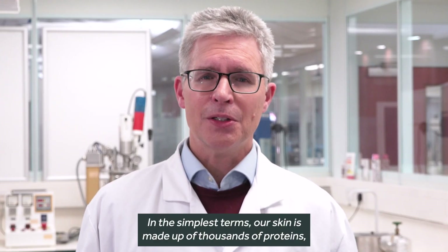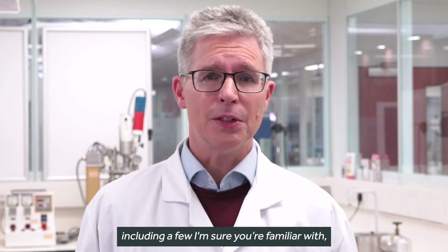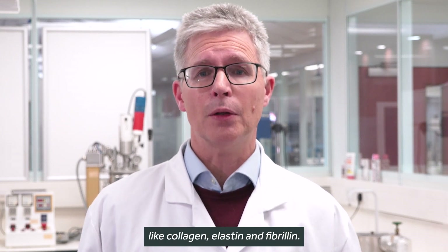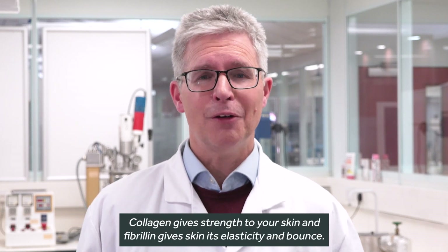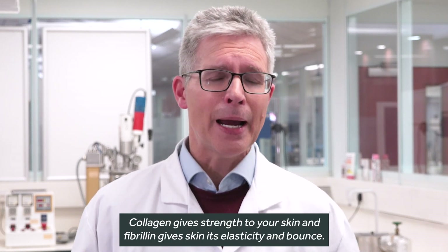In the simplest terms, our skin is made up of thousands of proteins, including a few I'm sure you're familiar with, like collagen, elastin, and fibrillin. Collagen gives strength to your skin, and fibrillin gives skin its elasticity and bounce.